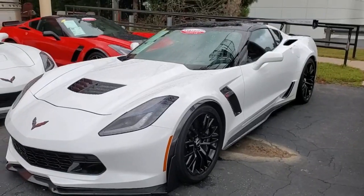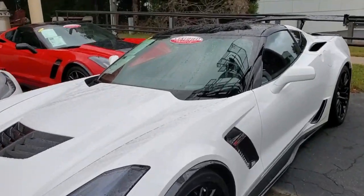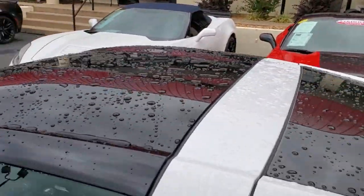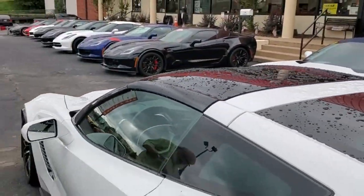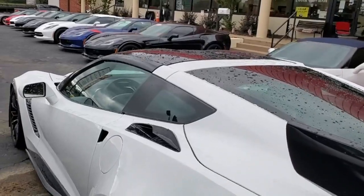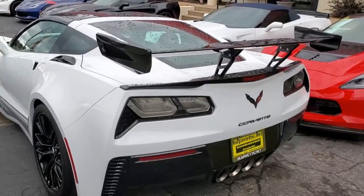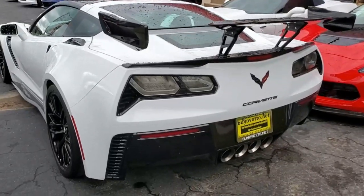It's got magnetic selective ride control, multi-mode exhaust, Bluetooth package, dual zone electronic climate control, rear view camera, traction control — I could go on and on, and I'm going to, because there's just more features on this car. It's got a clean Carfax, lots of nice options, only 17,000 miles.